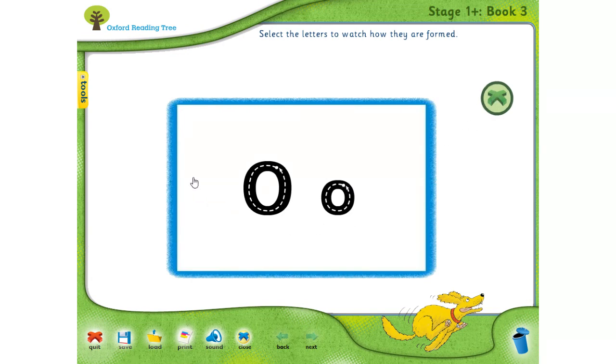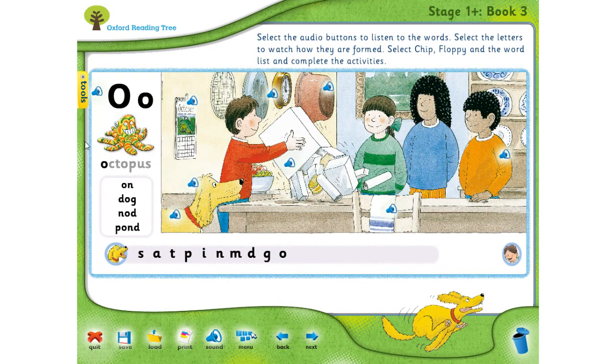Which word has the O sound? ¿Qué palabra tiene el sonido O? Octopus — O as in octopus. Now let's listen to some other words with the sound O. Vamos a escuchar otras palabras que tienen el sonido O. The sound O can be at the beginning, al principio, in the middle, al medio, or at the end, o al final.